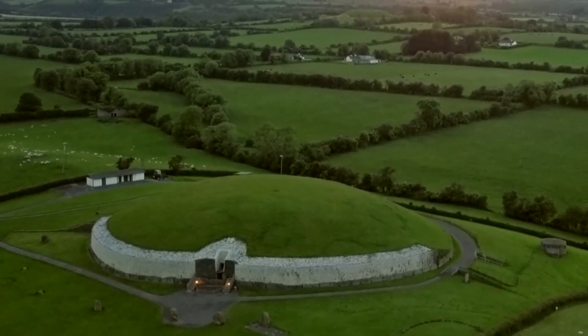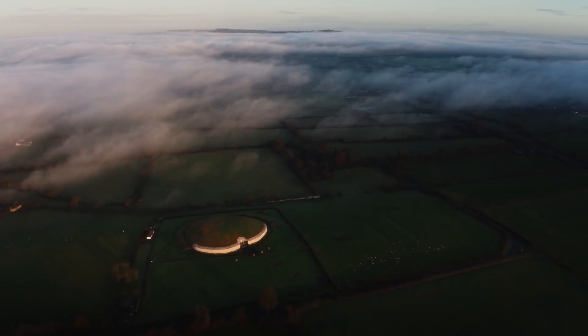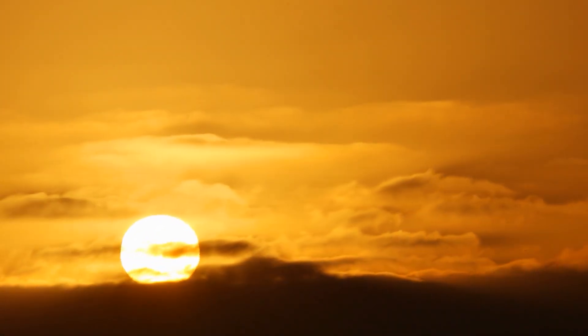But perhaps Newgrange wasn't just an observatory. Some researchers suggest it could be the earliest known attempt to map the cosmos — a structure designed to help its builders navigate the heavens. It raises the question: how did people in an era before written records possess such precise astronomical knowledge? The accuracy with which Newgrange was built has sparked intense debate. The positioning of the passageway, so that the sun reaches its innermost chamber on the exact day of the winter solstice, seems almost impossible to achieve without advanced tools. Did the builders rely solely on generations of careful observation, or might they have had access to lost knowledge?